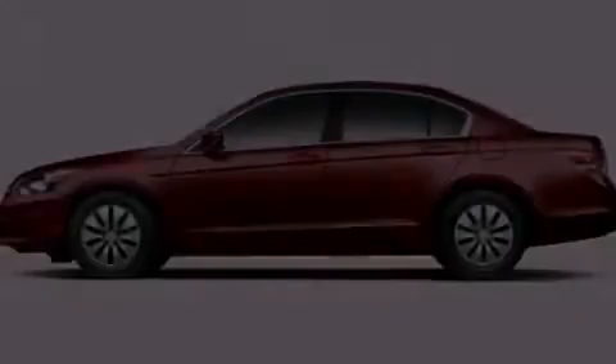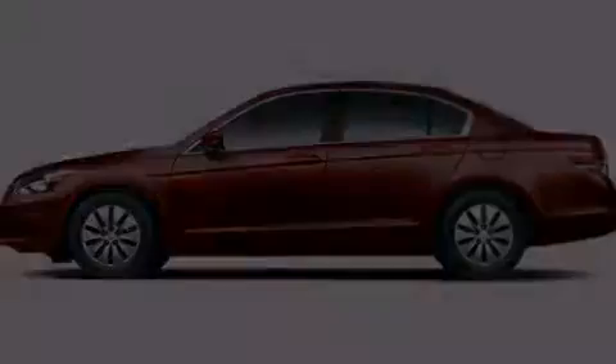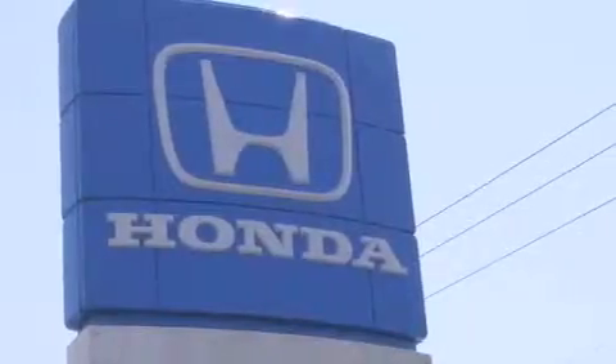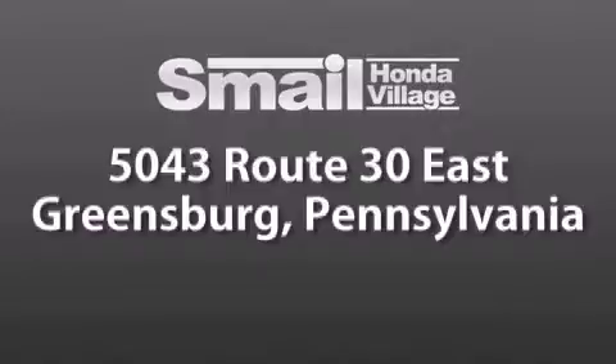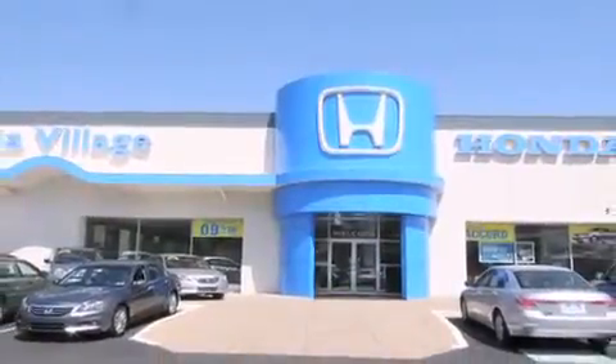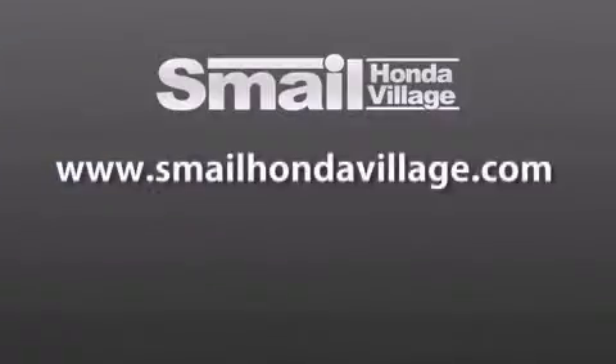We invite you to contact us today to learn more about this vehicle. Smale Honda Village is conveniently located at 5043 Route 30 East in Greensburg, less than a half a mile from the Westmoreland Mall. Contact us today to find out about our financing specials and leasing offers, and make sure to visit us at SmaleHondaVillage.com.